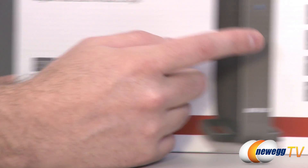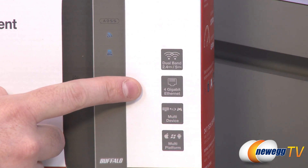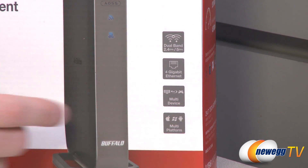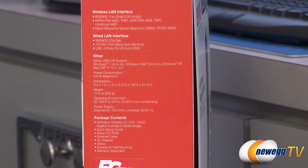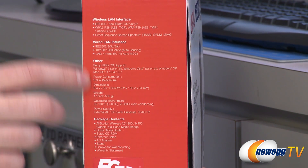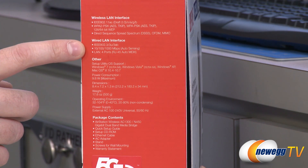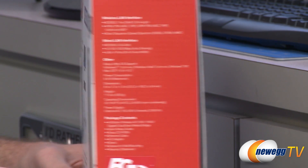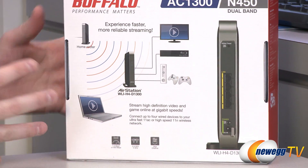On the right side of the box you'll find additional features: dual band, four gigabit ethernet ports, multi-device compatibility, and multi-platform compatibility. There are also wireless LAN and wired LAN interface specifications and dimensions on the box. What this device really screams to me is game room.